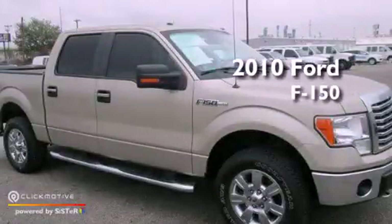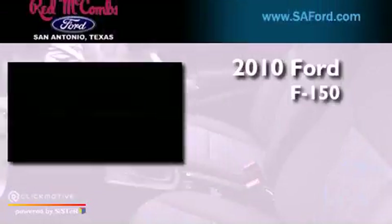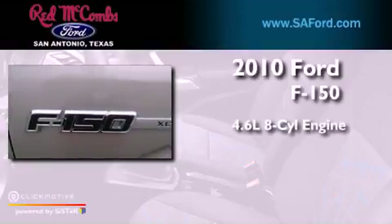This is a certified pre-owned 2010 Ford F-150. It features a 4.6-liter, eight-cylinder engine and a six-speed automatic transmission.